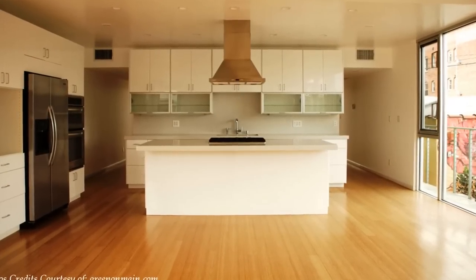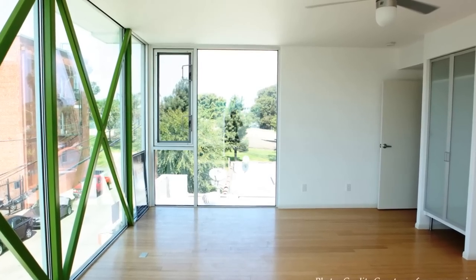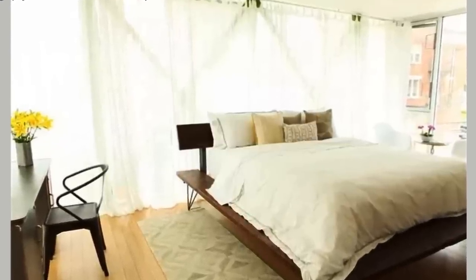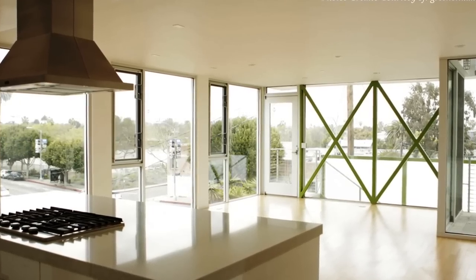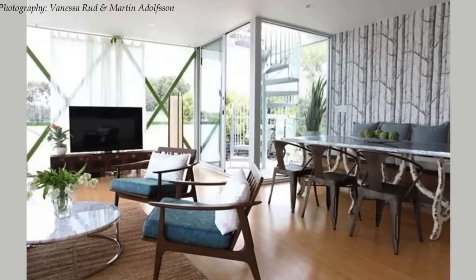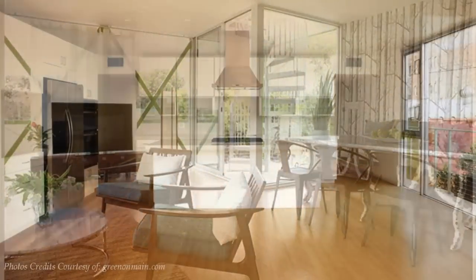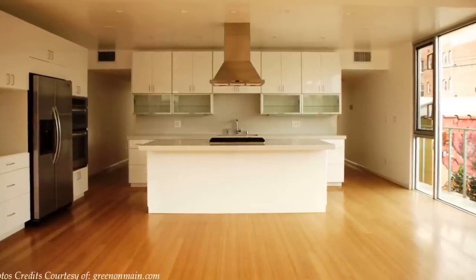The white interior paint helps to eliminate the claustrophobic feel of living in a shipping container box. To infuse a bit of contrast in the design, the criss-crossing steel bracings are painted green and exposed behind the floor-to-ceiling glass windows, adding to the charm of the individual living spaces. The floors are finished with laminated timber flooring, which gives the rooms a sleek, modern look.